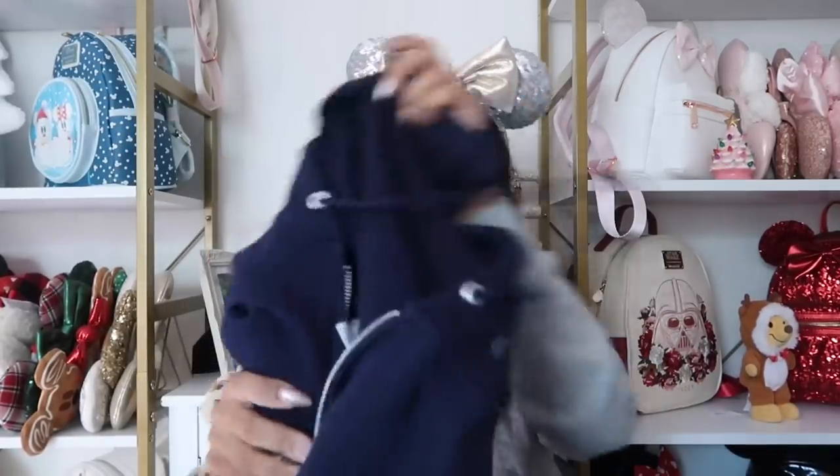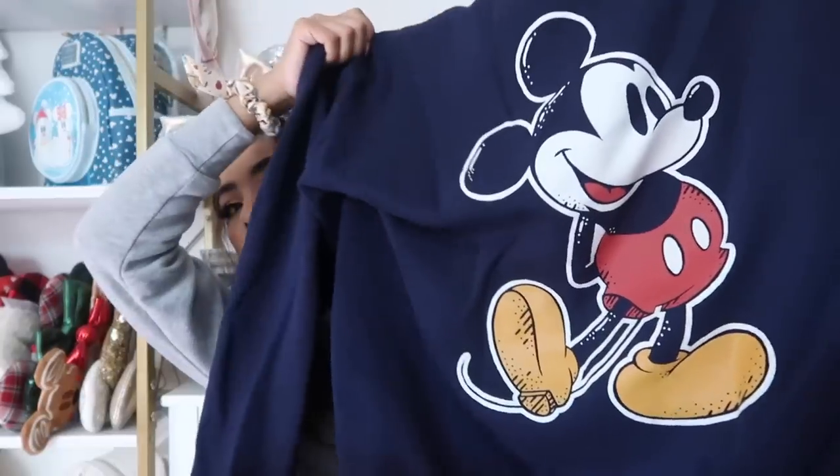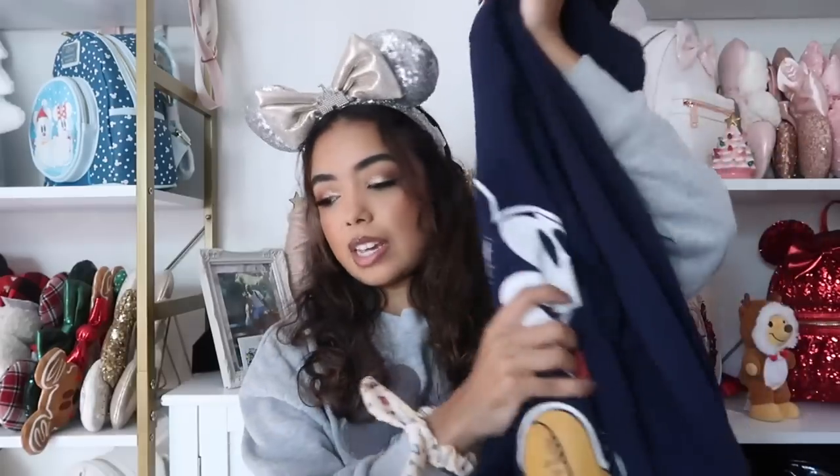This next one is technically a zip-up, not a sweatshirt, but I figured I'd include it. It has Mickey 1928 on it. They had a Disneyland version and a Disney World version but both were sold out, so I just got the plain one. I do have the matching sweatpants with Disneyland on them, so that works. I got this on ShopDisney and the pants in the parks.